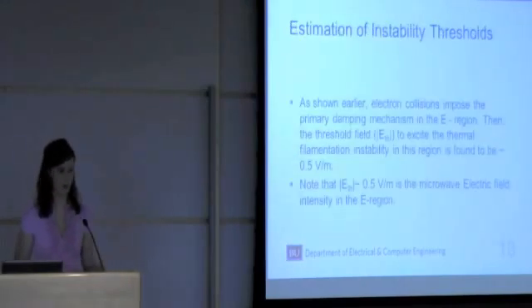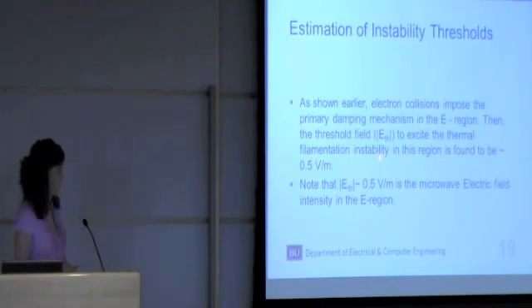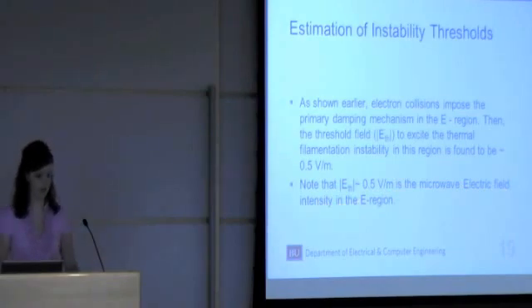As shown on previous slides, electron collisions impose the primary damping mechanism in the E region. The threshold field to excite this filamentation instability is found to be about 0.5 volts per meter, using the parameters for the E region as shown on the previous page. This 0.5 volts per meter is the microwave electric field intensity in the E region.